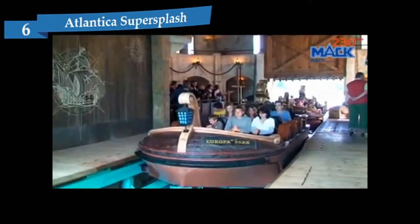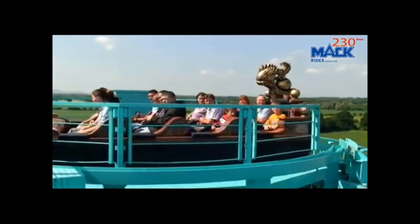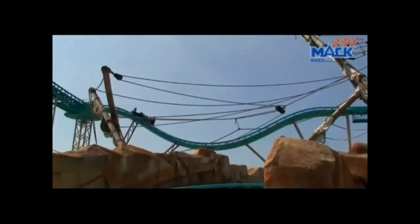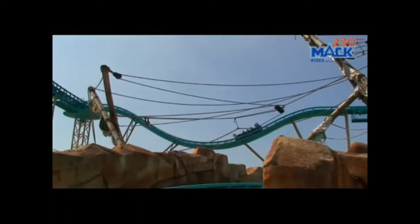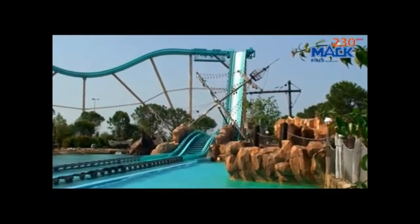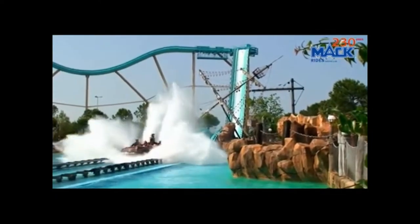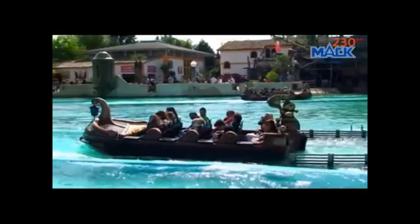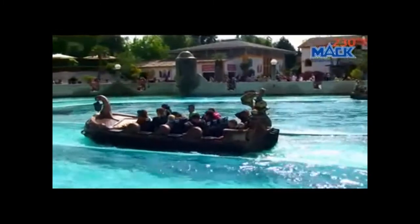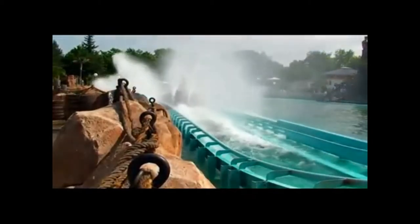Number 6: Atlantica Super Splash. Not all simple attractions are bad, and this point is proven by Atlantica Super Splash. The attraction, which is situated in the Portuguese area, is nothing much more than a 30-meter high slide and lots of water. Before the big splash you get to experience an atmospheric queue line in a dimly lit fortress and a small backwards drop. And yes, you will get wet on this one.